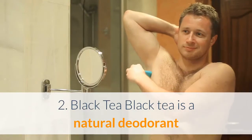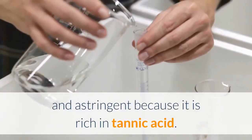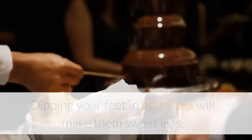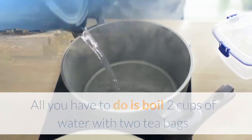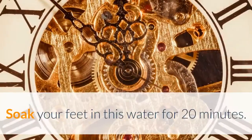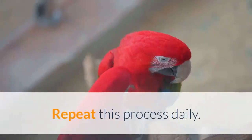2. Black tea. Black tea is a natural deodorant and astringent because it is rich in tannic acid. Dipping your feet in black tea will make them sweat less, and consequently produce less odor. All you have to do is boil two cups of water with two tea bags and dump the tea into a bowl of warm water. Soak your feet in this water for 20 minutes. Repeat this process daily.